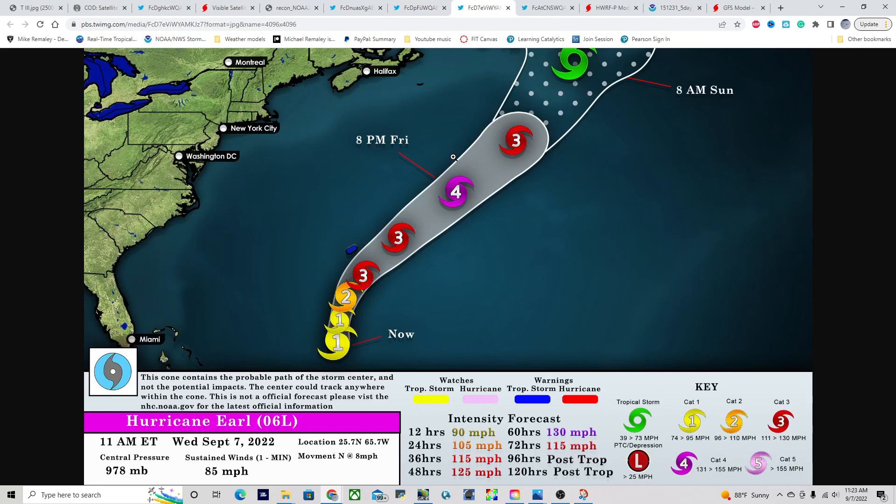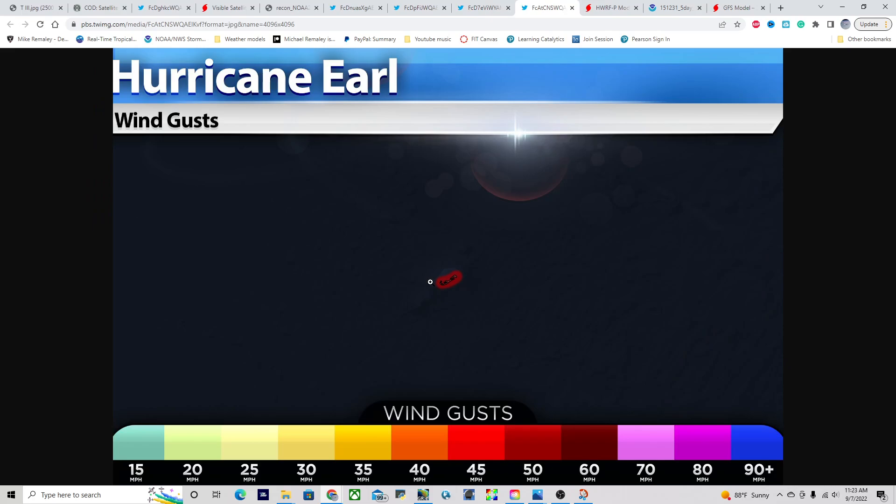Looking at the track forecast, Earl is expected to become a Category 4 hurricane sometime by Friday as it passes Bermuda, then quickly weakening into a tropical storm by Sunday. Even though the storm is expected to pass well to the east of Bermuda, we do have a tropical storm warning for the island. Tropical storm force gusts of 50 to 55 miles per hour are expected, and potentially higher, with heavy rainfall and flooding also possible. If you are traveling or living there, a tropical storm warning is in effect.